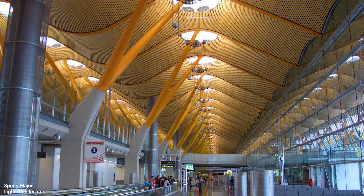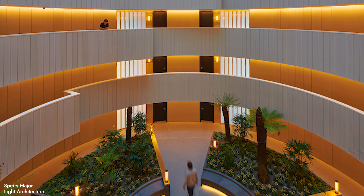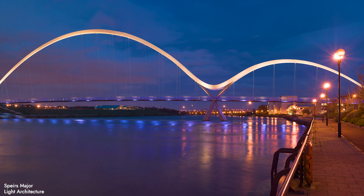That diversity enables us to bring ideas from one project type to another. We focus on innovation and creativity and look for opportunities to embed light in projects. The term 'light architecture' is about how light becomes part of the architecture of the project — it isn't something that gets added on later.